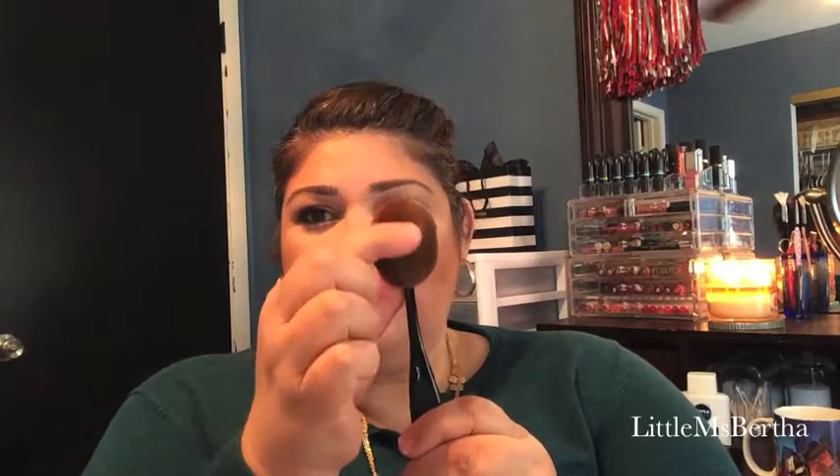I'm going to start with the foundation brush that I use. It's from My Beauty Brushes — I bought it at TJ Maxx for like $7.99. I really like the way it applies my foundation. It's technically a powder and contour brush, but I use it for foundation. It's really soft — very soft.